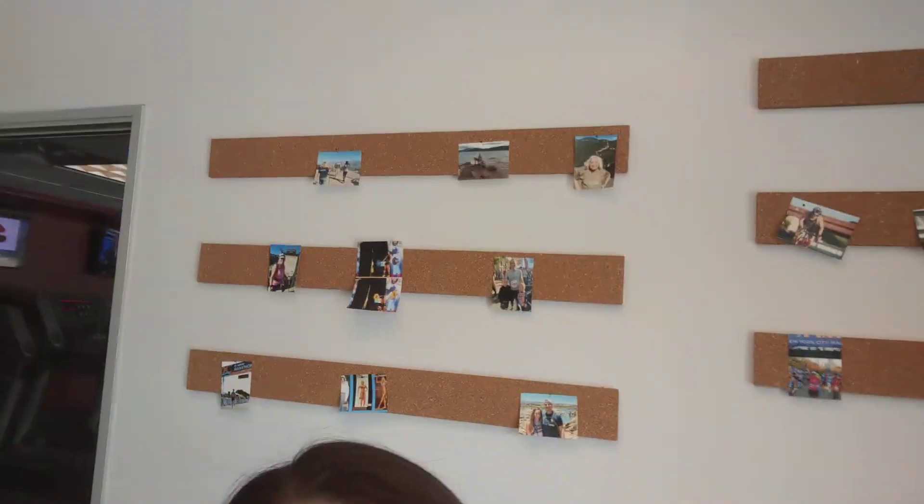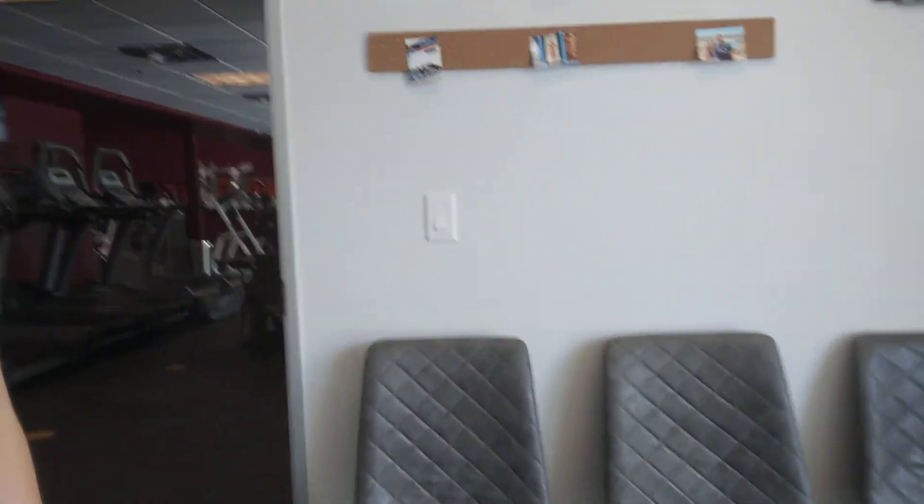Alright, so here's what the waiting room looks like — this is what you'll see when you come in. I will be up at the front desk over here. We have some pictures up here of some of our patients that have seen great success, and we also have some really comfy chairs that you will sit in while you are waiting. After you're done waiting, we will lead you into the office.